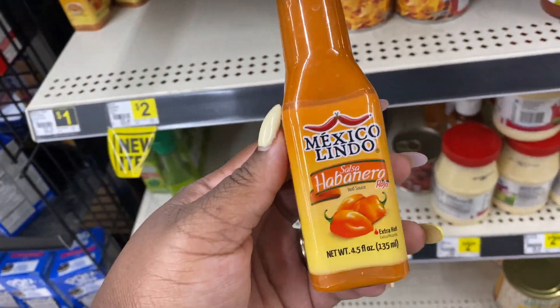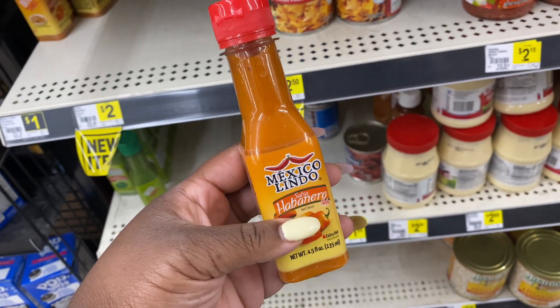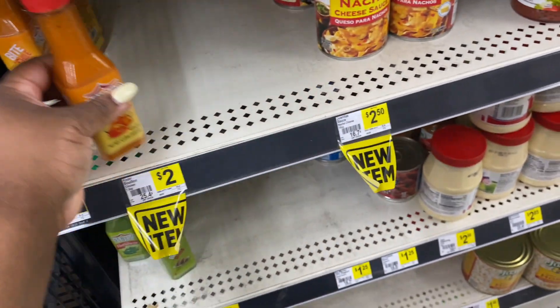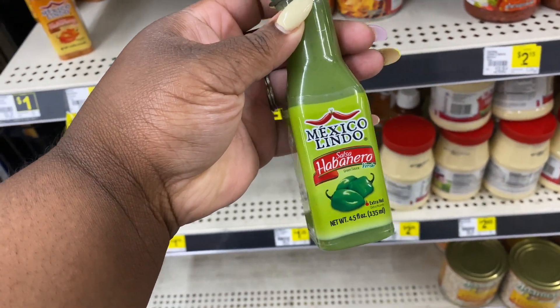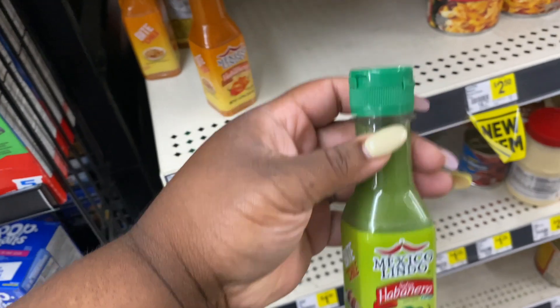Comment below if you guys have ever tried this salsa habanero — that's different. They also have the green salsa which is extra hot. I don't know about all that!